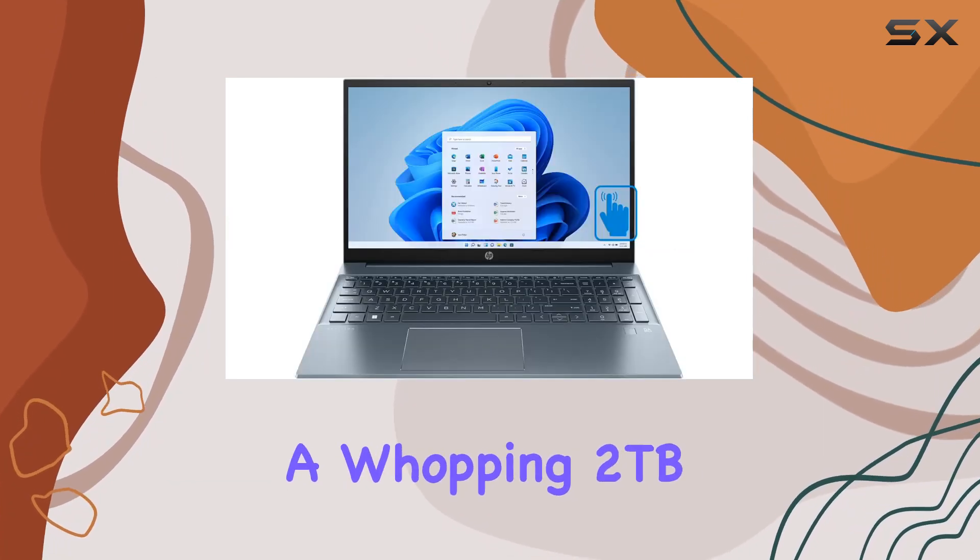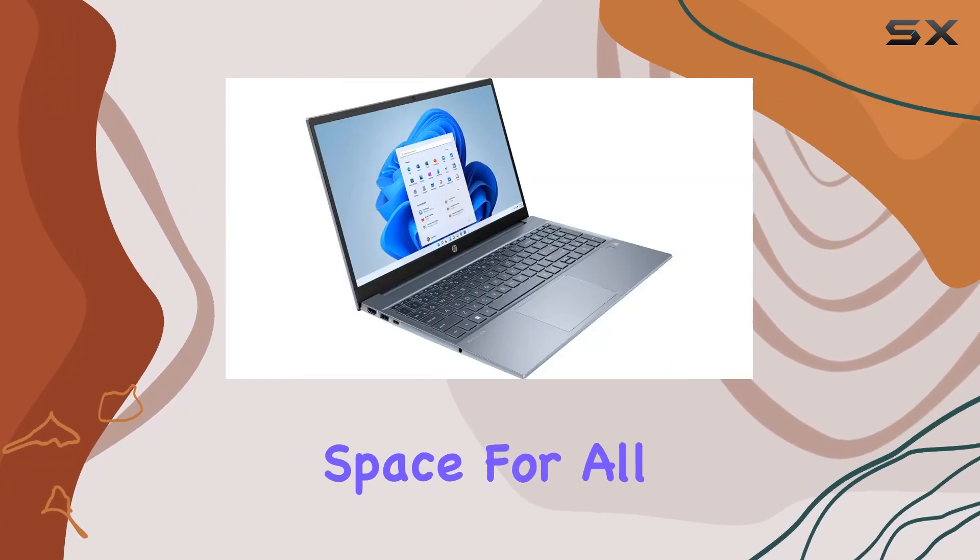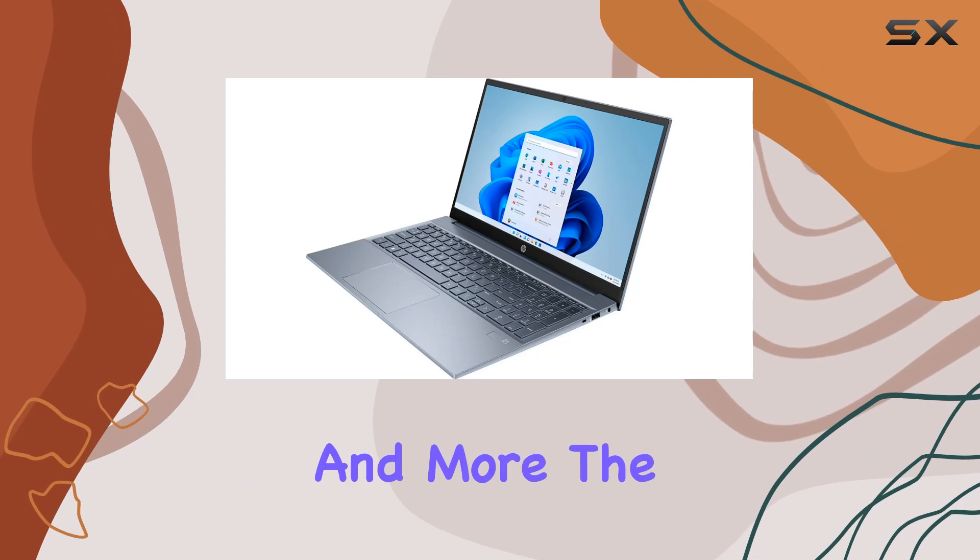And when it comes to storage, a whopping 2 terabytes PCIe NVMe SSD offers enormous space for all your files, applications, and more.